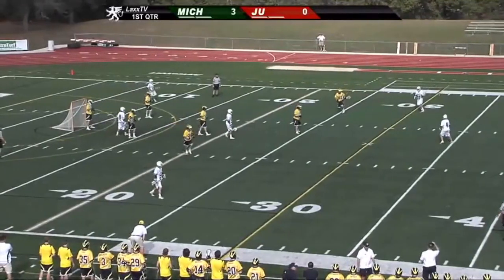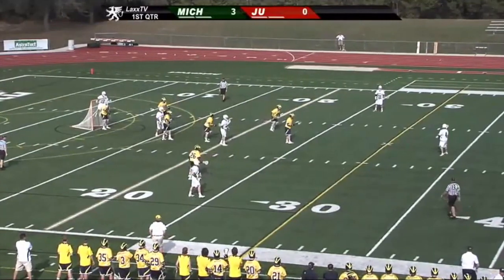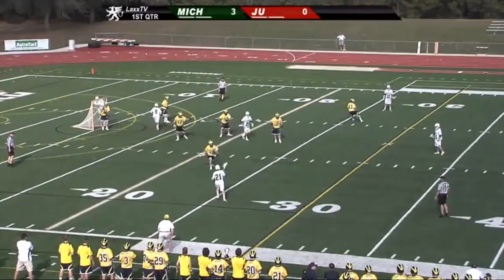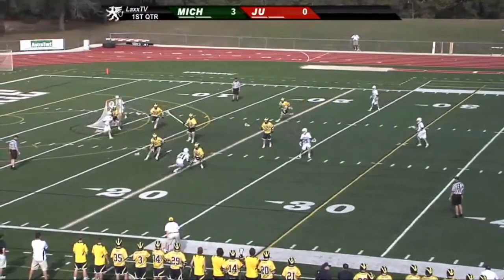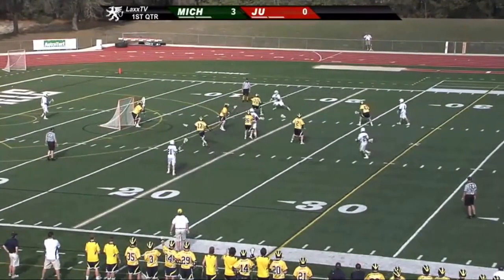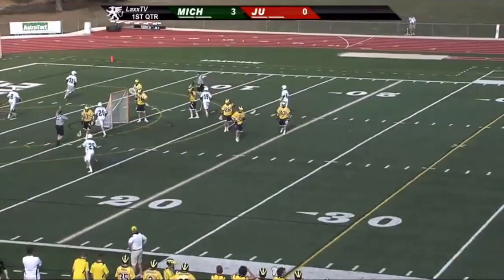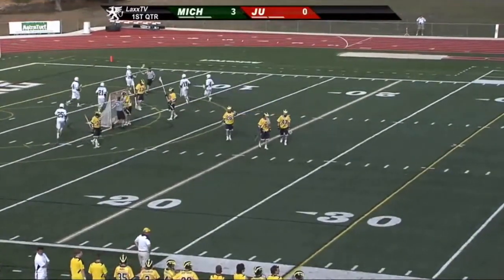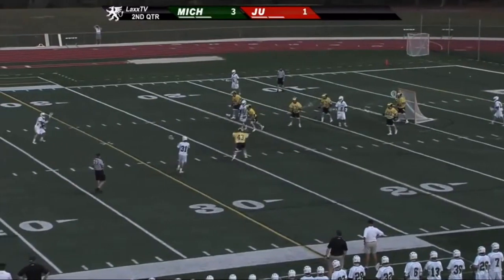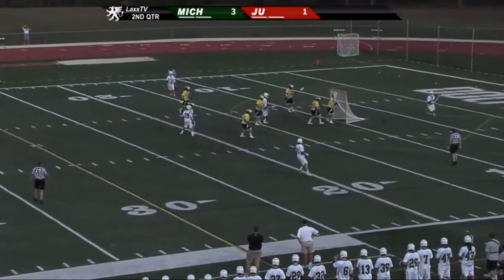Again, Conor Igoe is from my neck of the woods in Central Ohio, a Worthington-Kilbourne product. Great slides by the Michigan defense, really preventing penetration by that Jacksonville offense — but there's the penetration. That's Igoe with the shot. Goster-Mission, Cranbrook, Kingswood High School.